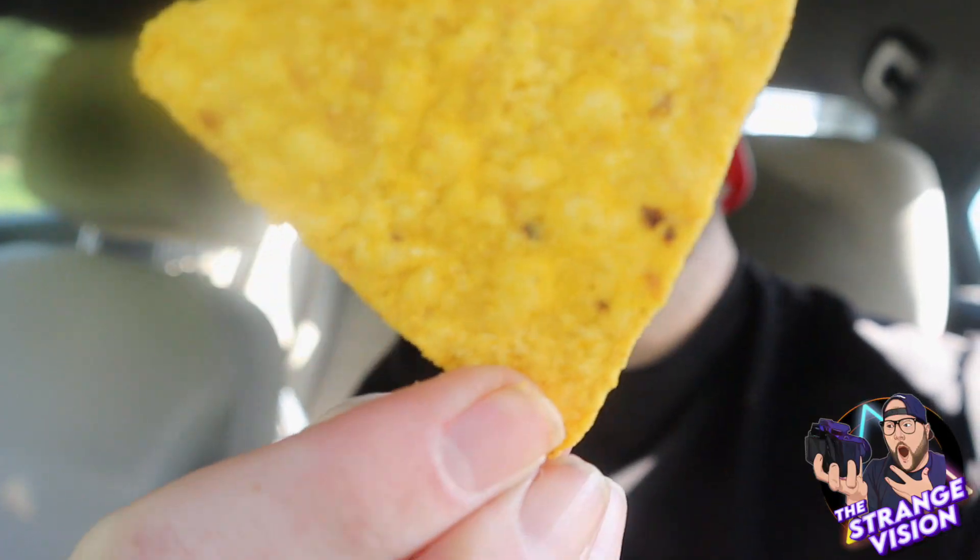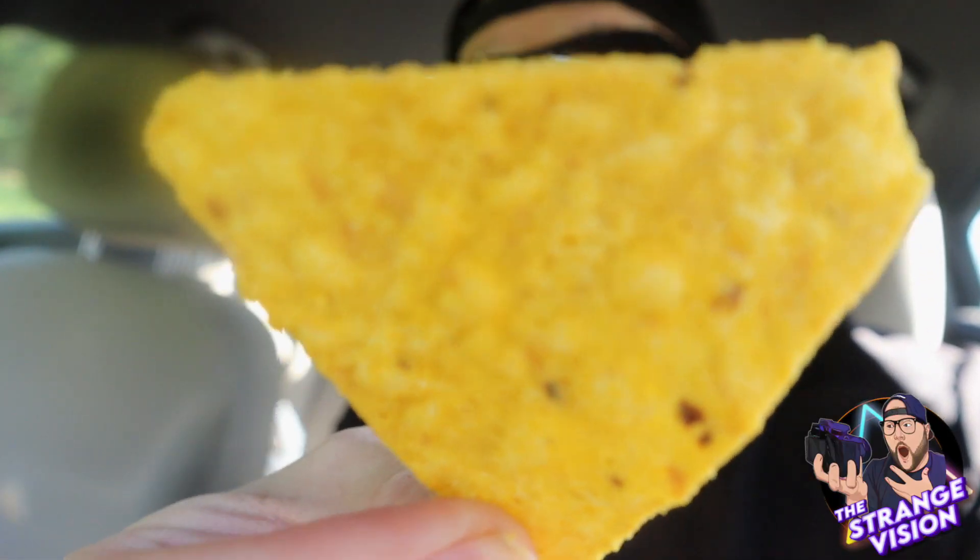All right, let's go to the smell test. They kind of just smell like regular Doritos, but you know, it's all about how they taste. So let's try it out. That's what it looks like — it's like a regular Dorito.